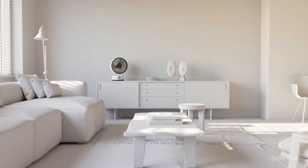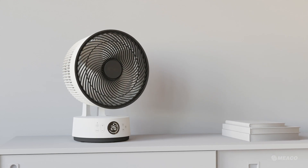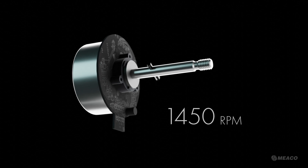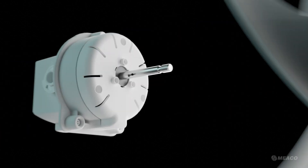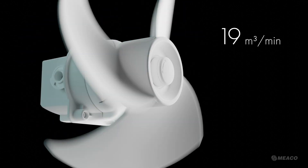Introducing Sefti, our latest fan. Redesigned from the ground up, starting with a high-efficiency brushless motor that spins at 1450 RPM, allowing the deep-draw blade to propel 19 cubic meters of air per minute.